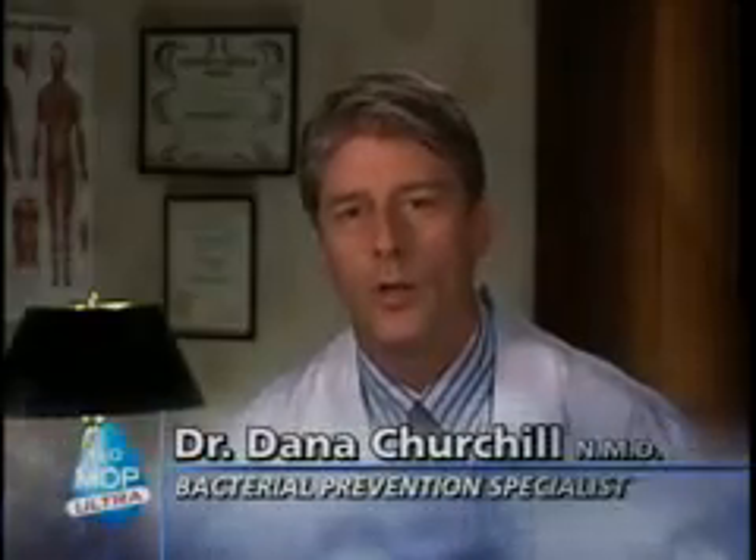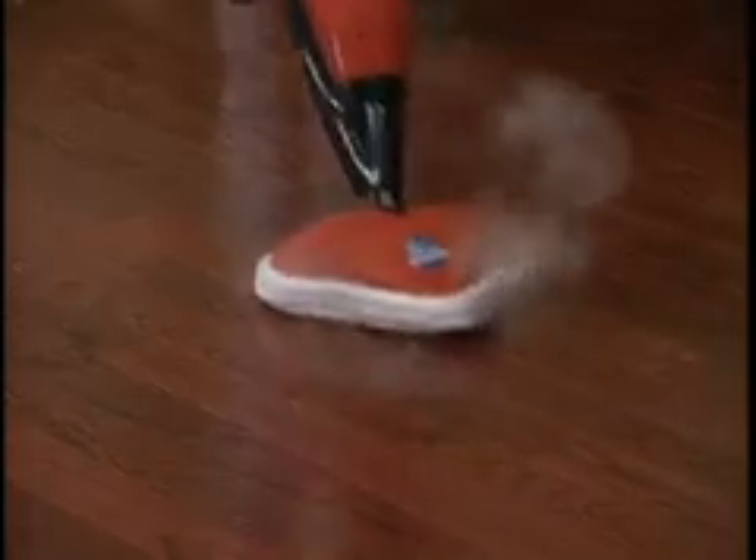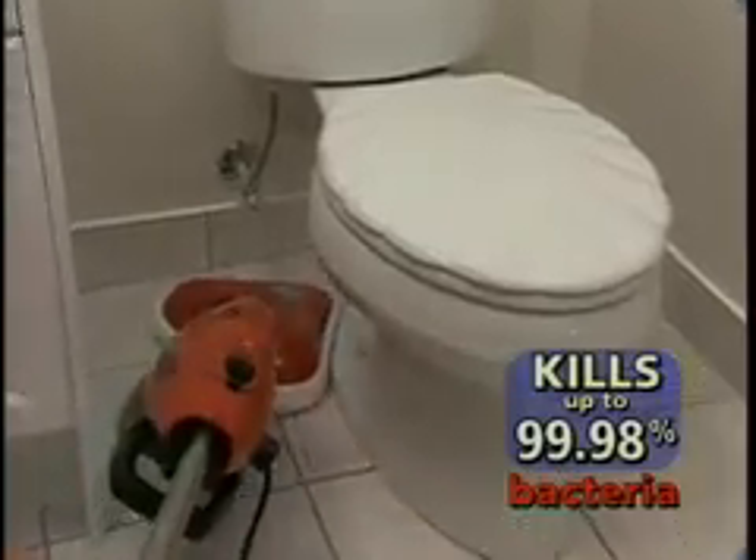Using steam to clean is a healthier way to clean our homes because we don't have all the chemical residues left over. The steam temperature is hot enough to kill numerous types of bacteria, and every inch you're going over, that steam is the same temperature the whole time.